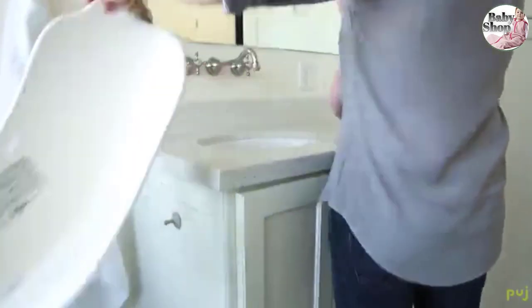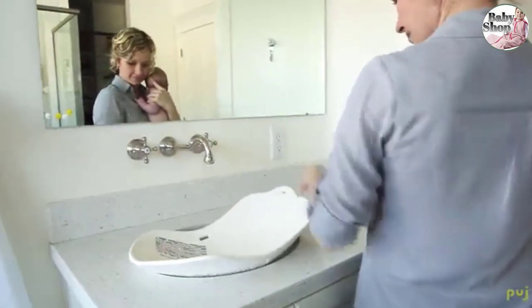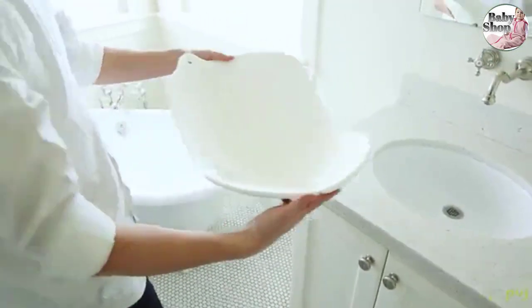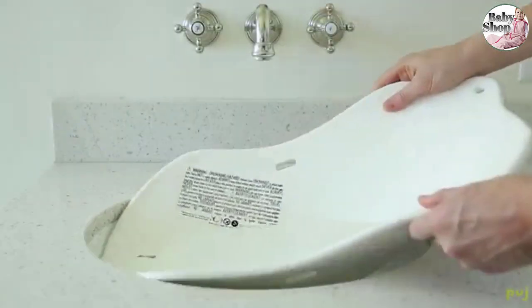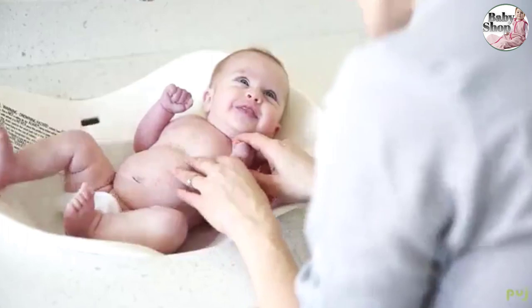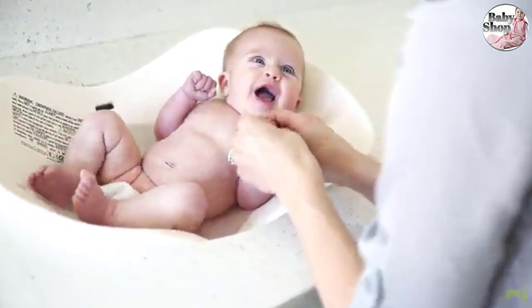The Pudge Flight fits in a wide range of pedestal and countertop sinks, allowing parents to bathe baby from a comfortable upright position. No more bending, kneeling, or back-breaking — you can give the entire bath standing up.